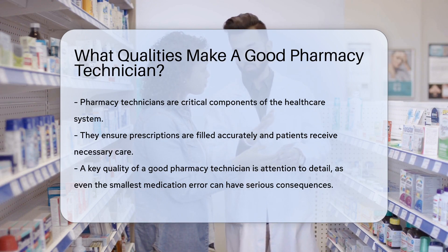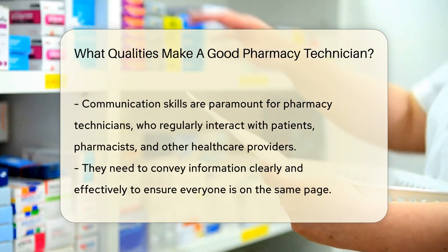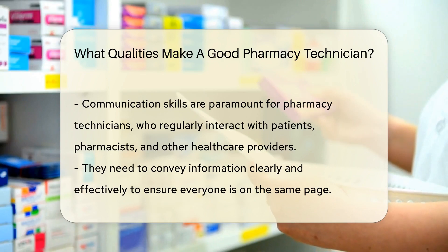One of the key qualities of a good pharmacy technician is attention to detail. Medications must be dispensed with the utmost precision, and even the smallest mistake could have serious consequences. Therefore, a keen eye for detail is a must in this field.